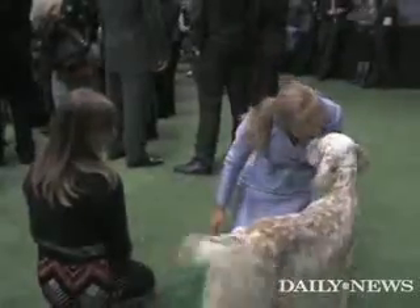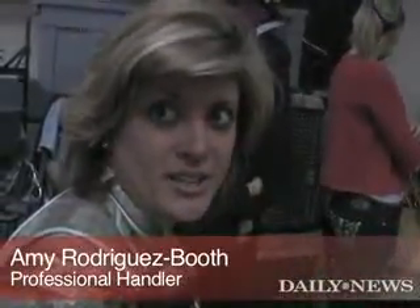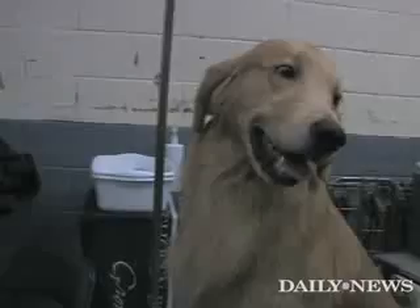He made the first cut in a very tough group, very tough competition, so he's doing very well. My husband and I are professional dog show handlers, so people hire us to show their dogs. We also breed a couple of the breeds.